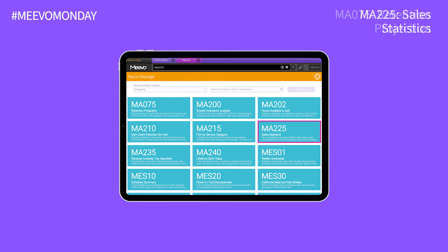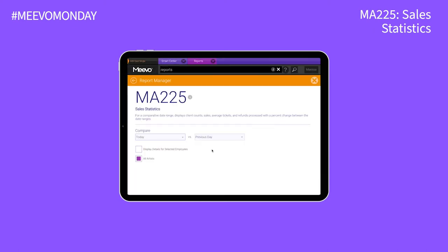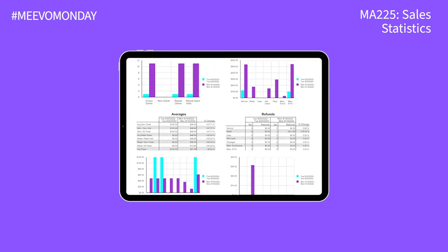Rounding out our top three is sales statistics. You can compare business performance against various time ranges to uncover trends, see areas for improvement, and so much more.